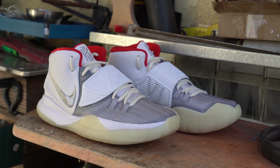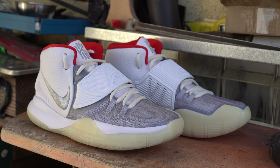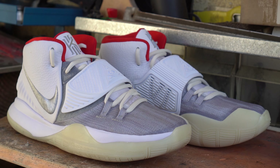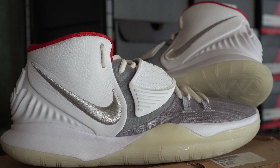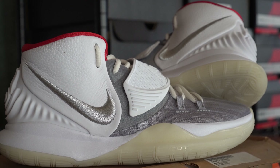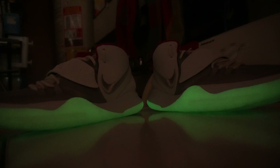I'll admit I was never huge on those Yeezys back in the day, but I did love the colorway of the Pure Platinum edition and felt it would look so great on a shoe like the Kairi Six. It's the subtle things here that shine for this pair — the white body allows the silver in the front, the silver on the swoosh, and the red inside the shoe to really pop.